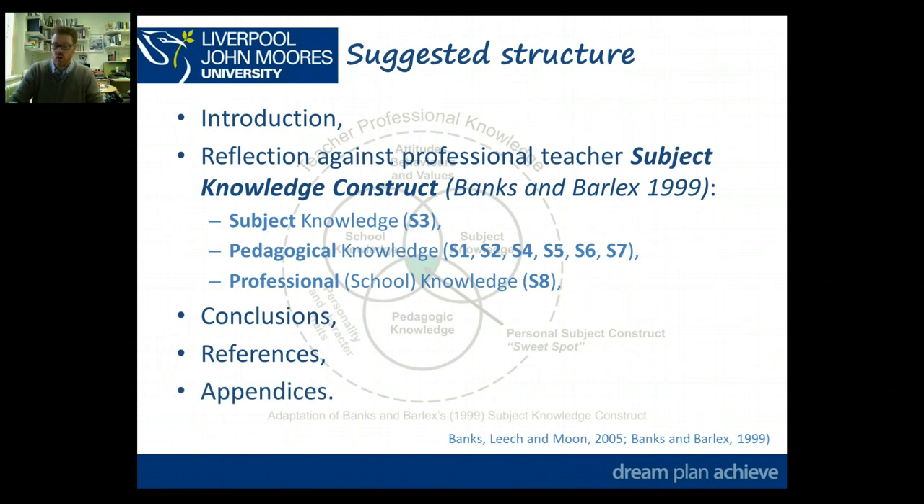So the numbered structure is: introduction (1), critical instances (2, 3, 4), conclusions (5), references (6), appendices (7).